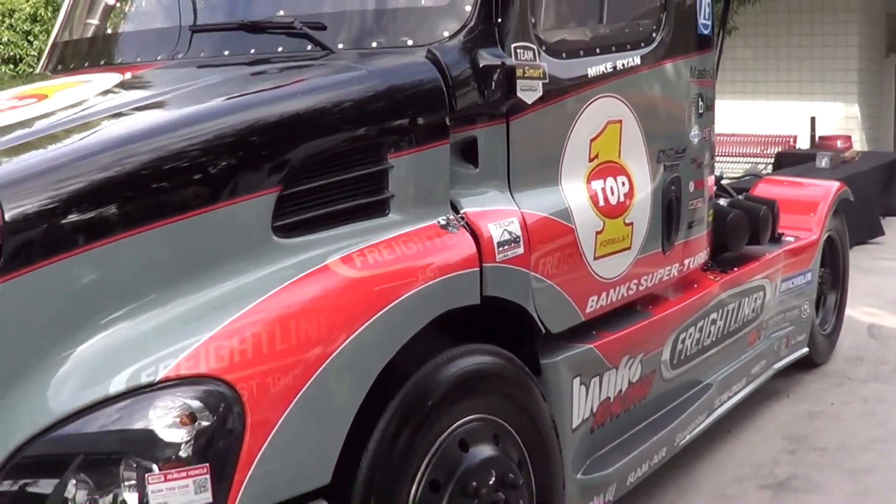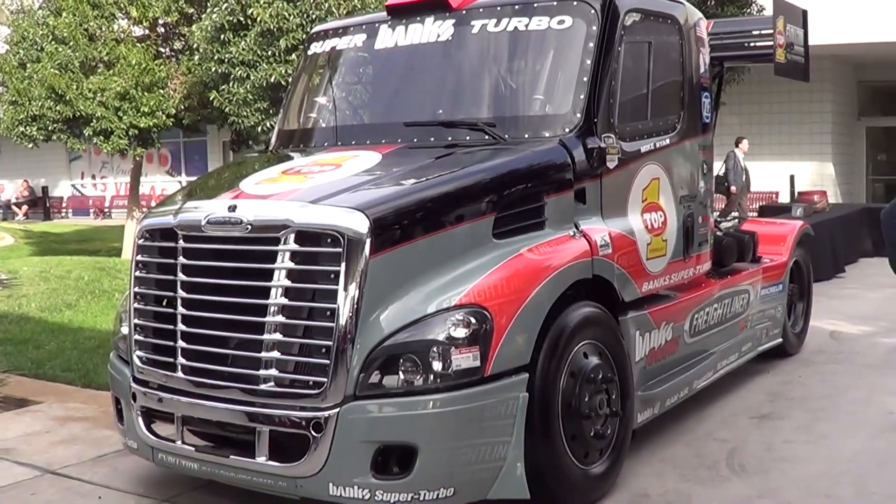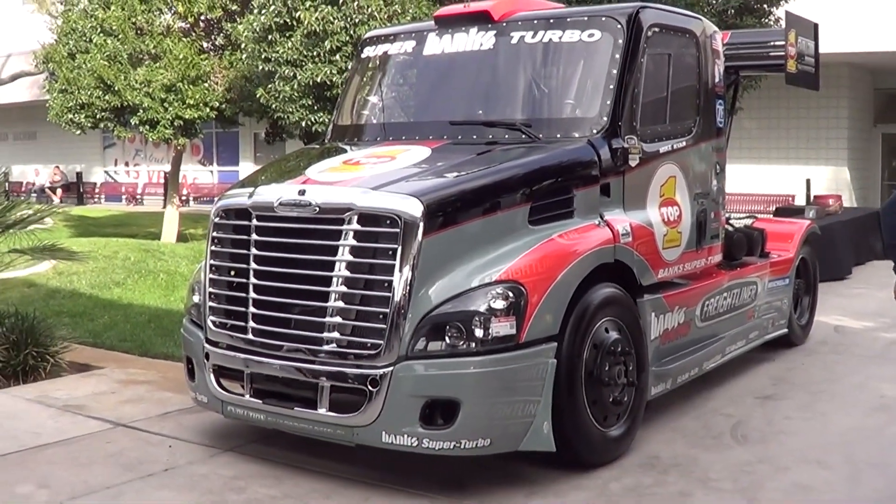So anyways, there you go — right, a Freightliner race truck from SEMA 2013. Hope y'all enjoyed it, see ya!